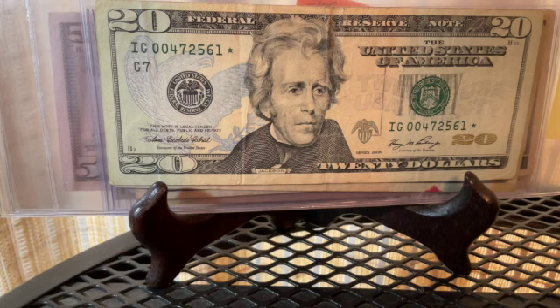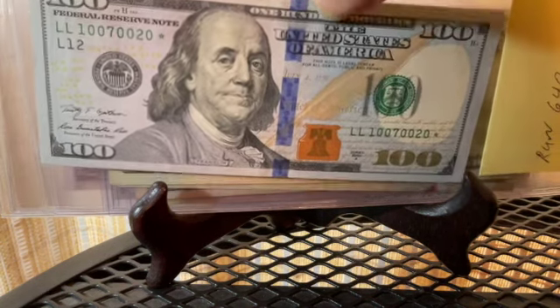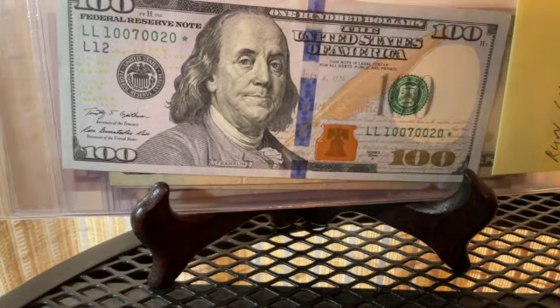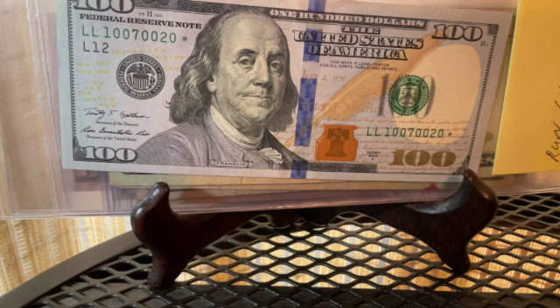And then of course the fifty dollar low print run I already showed you. I'm ecstatic to have these hundred dollar bills — 640,000 run on the hundred dollar bill from the Federal Reserve Bank of San Francisco. It's in great shape, fairly new — 2009.